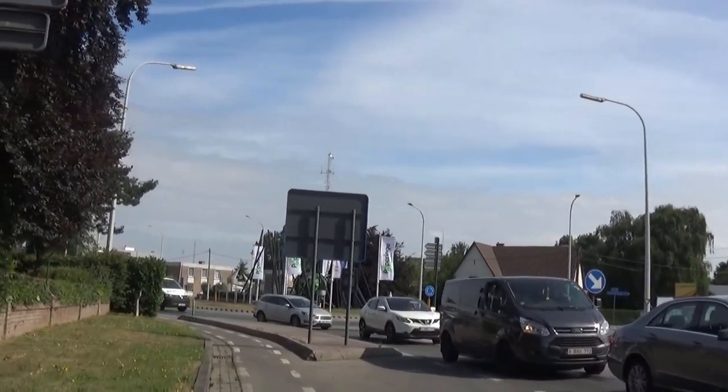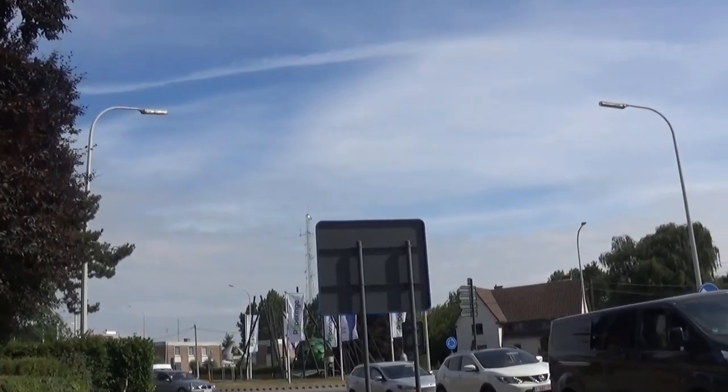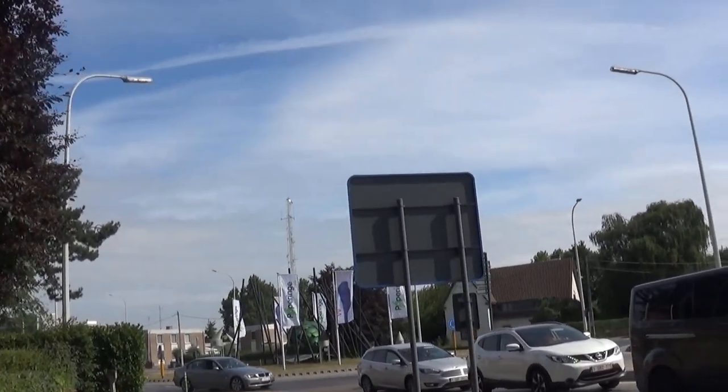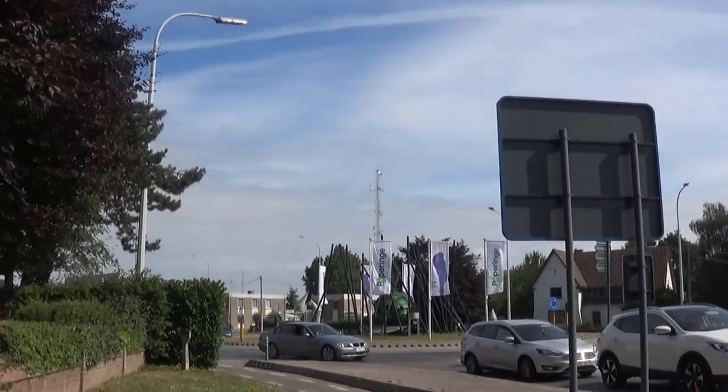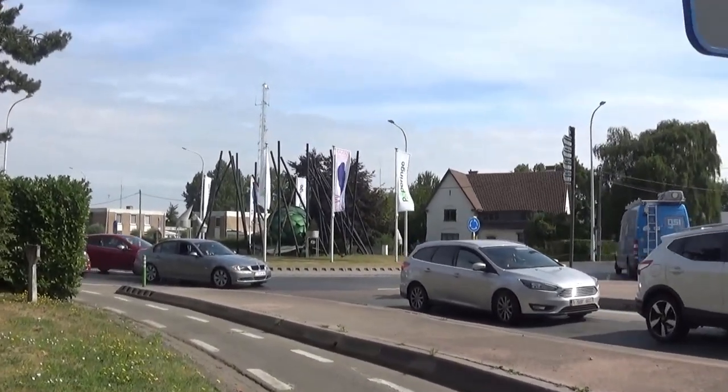Hello guys! We're doing another walking tour video and today we're touring Poperingen. I'm taking you to some of my favorite places and I have some funny little stories to share with you guys.